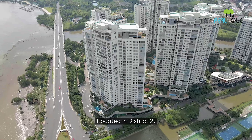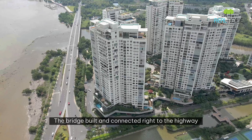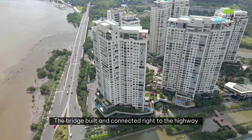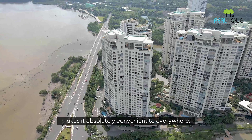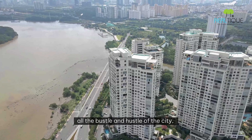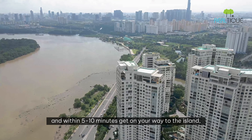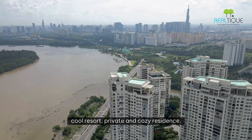Located in District 2, about 10 minutes to District 1 and 5 minutes to Thu Thiem, the bridge built and connected right to the highway makes it absolutely convenient to get everywhere. You can enjoy all the bustle and hustle of the city, and within 5 to 10 minutes get back to the island — a cool resort-like, private and cozy residence.